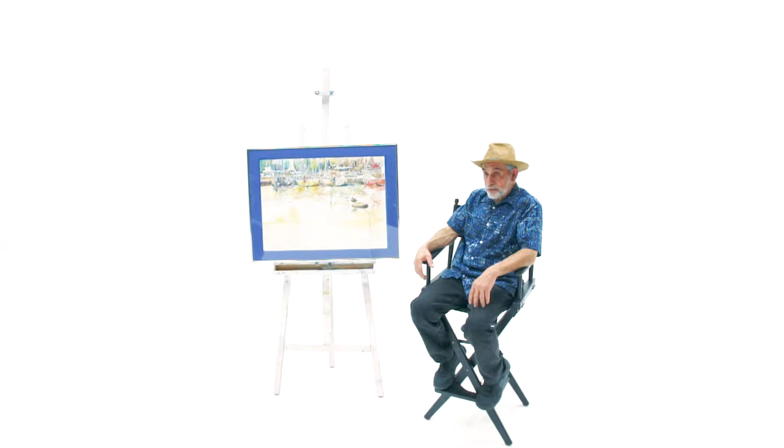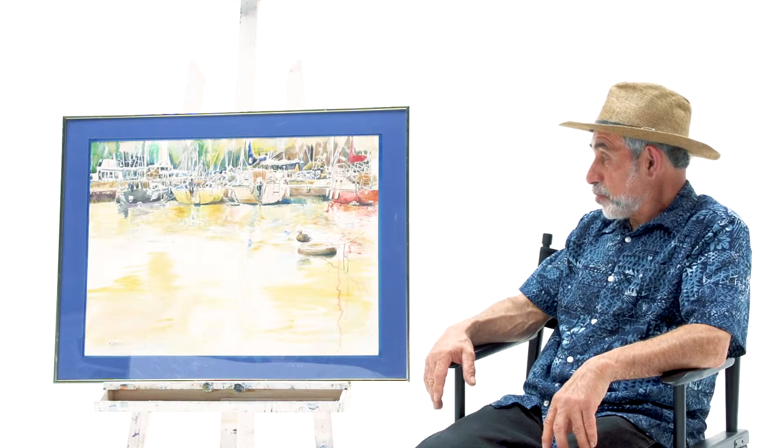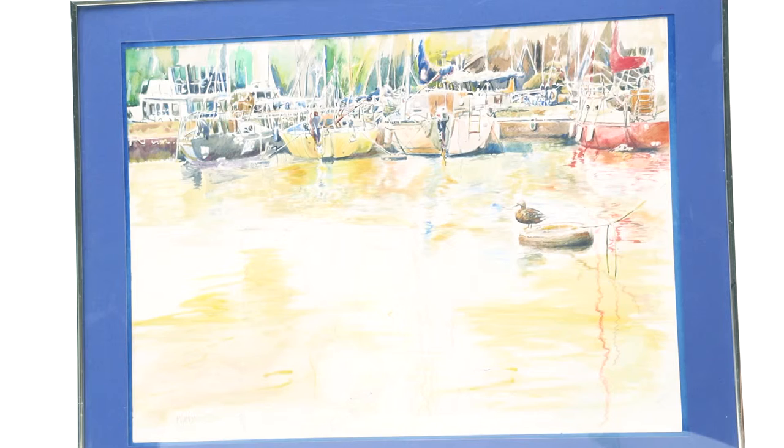We're so lucky in Ontario to have so many places of water supply and marinas. This is in Port Credit — Port Credit Harbour. It's a watercolour, 24 by 35. A little more bright colours, a little bit more spontaneous, and a little bit more lighter technique as well.